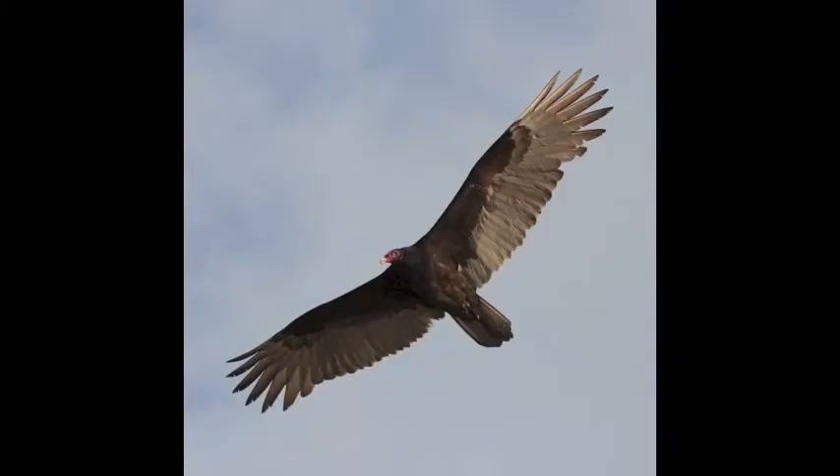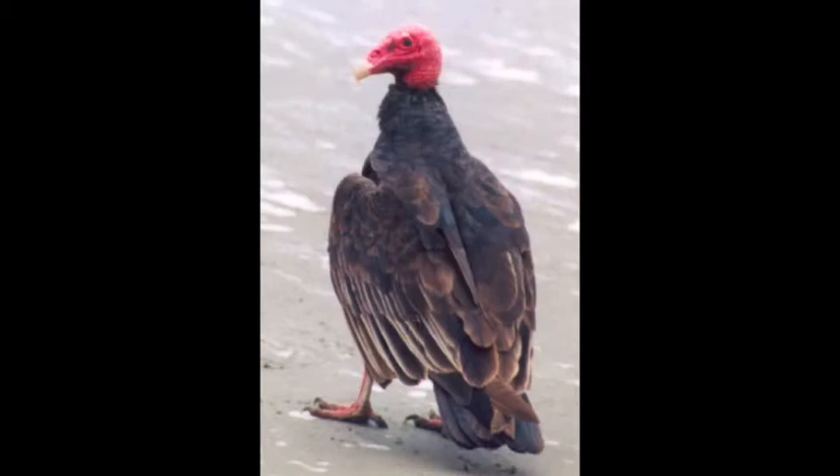The turkey vulture's length is about 25 to 32 inches and has a dark brown back. Unlike hawks, it wobbles and does not flap its wings often, and that is one way to tell it is a vulture. The turkey vulture's back feathers are dark with little brown edges.